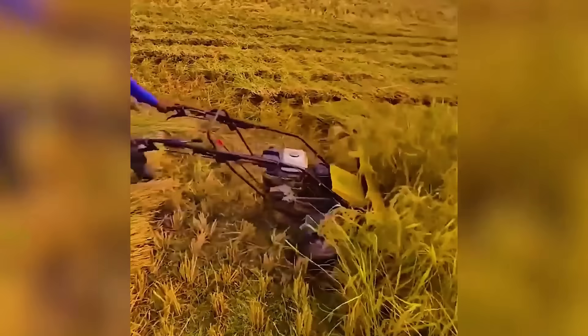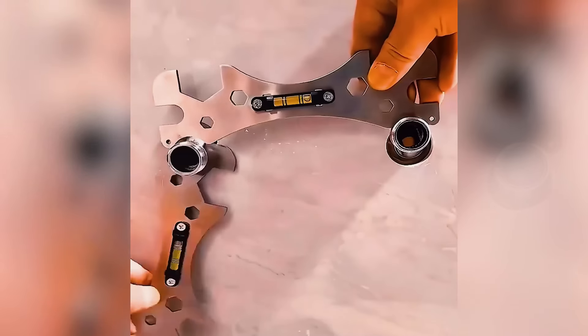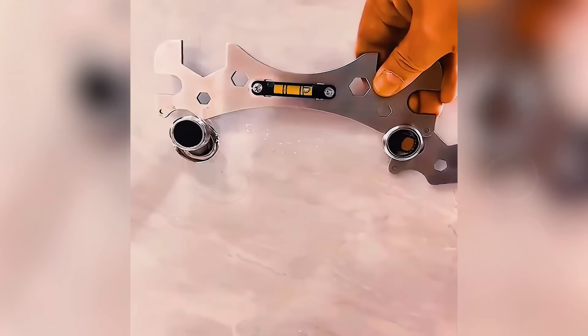This hand mower-like machine makes harvesting a breeze. Ensure perfect stability with every screw using this leveling wrench.